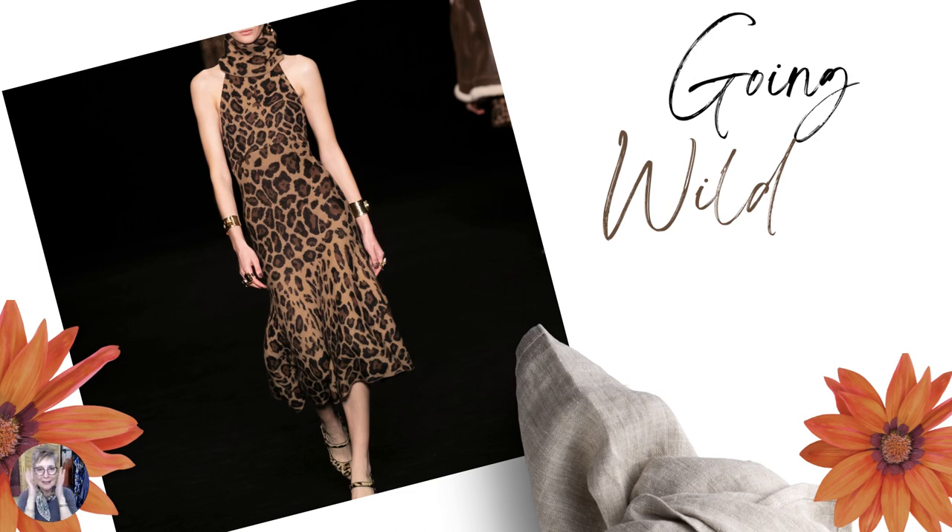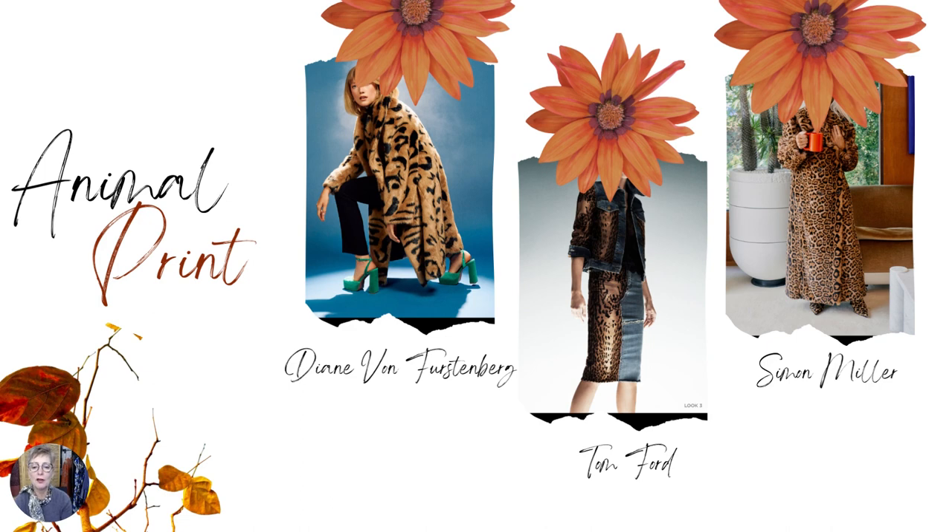I haven't seen any report that says animal print is officially in, but because I love animal print, my eye spotted it here and there. So I decided to incorporate animal print into my report. If you like animal print, one of the differences I noticed is dressing head to toe literally — shoes, dress, the whole outfit in animal print. I found animal print in Diane von Furstenberg, Simon Miller, and Tom Ford. I just love how Tom Ford mixes denim with animal print, making it very unique and interesting. I would have this whole outfit for myself — I just love it.